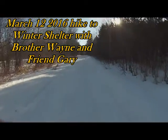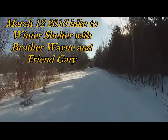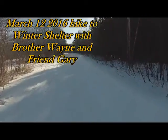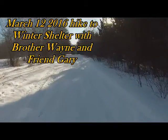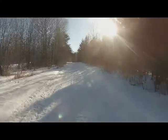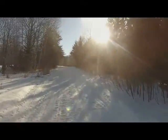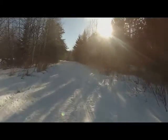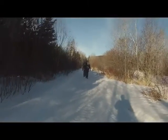Fred VE3FAL here from Ontario Northwest Bushcrafter and Outdoors, March 12th, Saturday. So far it's plus eight degrees, it's like nine o'clock in the morning. I'm going to take a quick walk out to the winter shelter, spend a few hours out there and then head back. I've got my brother Wayne with me and I've got my buddy Gary with me — they're back there.